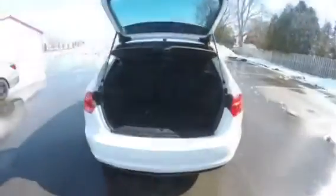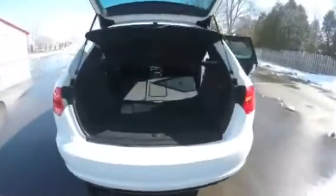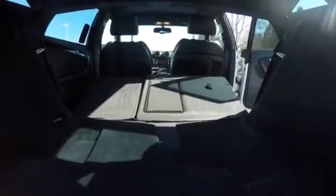Pop open the rear door and notice loads of passenger space with a fold down center armrest that also features a storage bin and two cup holders. Inside the stylish rear of the vehicle, loads of cargo space with another 12 volt plug. And with the rear seats folded down, this hatchback features loads of cargo space.